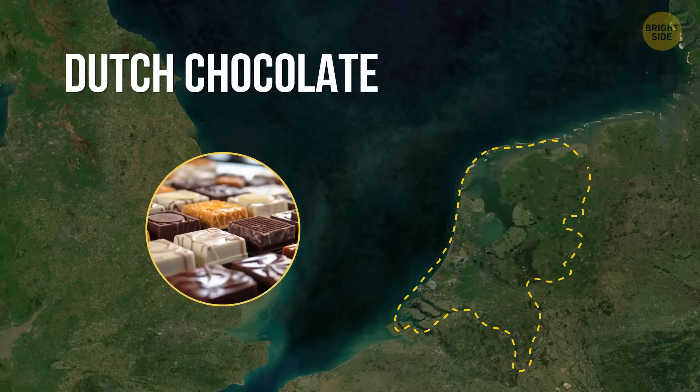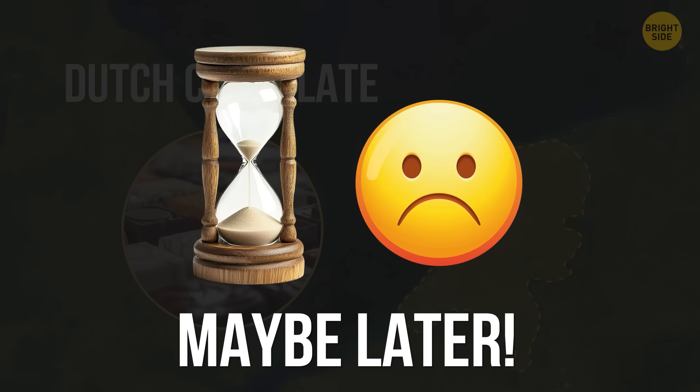Now, let's talk about Dutch chocolate. Wait — I've run out of time. Maybe later. Bye for now.